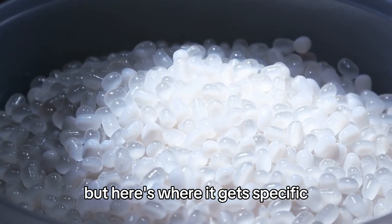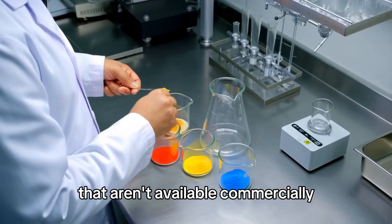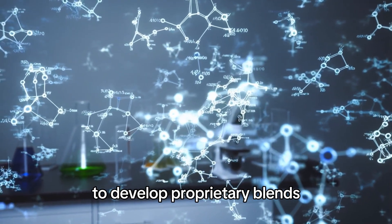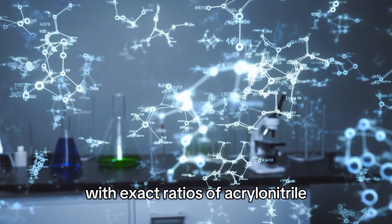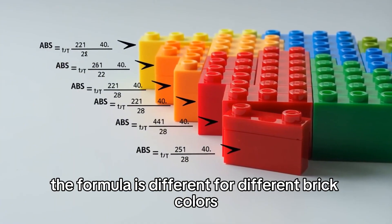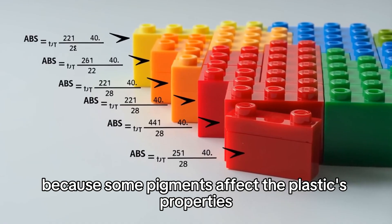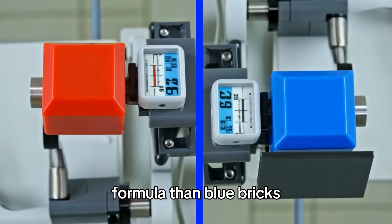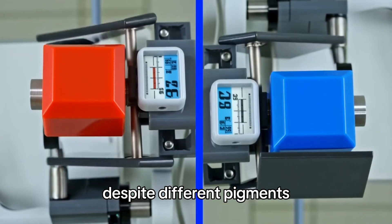Lego has custom formulas for their ABS that aren't available commercially. They worked with chemical companies to develop proprietary blends with exact ratios of acrylonitrile, butadiene, and styrene. The formula is different for different brick colors because some pigments affect the plastic's properties. Red bricks have a different ABS formula than blue bricks to ensure identical strength despite different pigments.